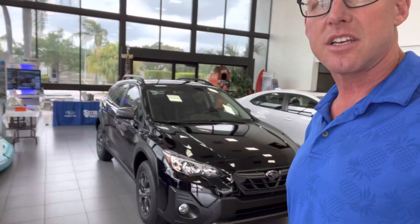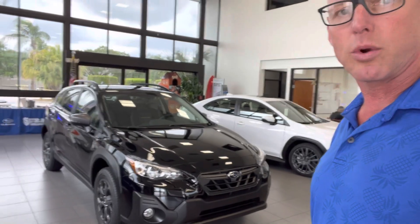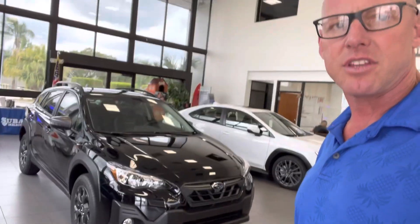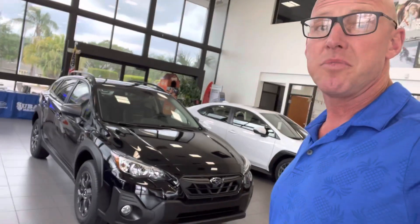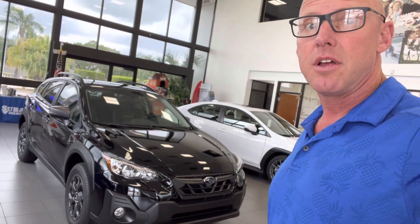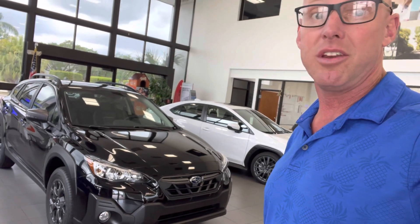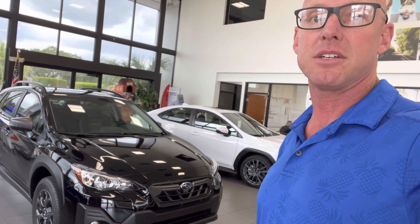The one that you selected is actually in transit. We have one Crosstrek available right now and it's in the showroom. It is this Subaru Crosstrek Sport, and I'd be happy to show you the interior and everything on this one. If you are interested, we can take this one on a test drive. And if you really must have the Limited, we can put that one in your name with a very small deposit.